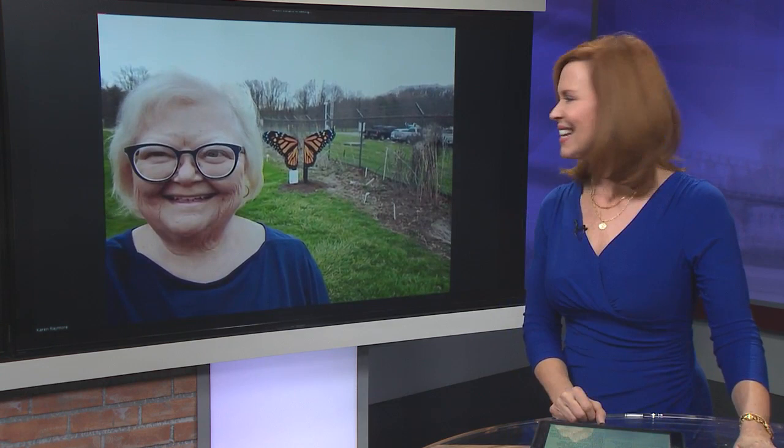You can embrace mother nature this spring, just a short drive from here in the tri-state. Hocking Hills State Park is one of the most beautiful spots in Ohio. And this morning, Karen Raymore is joining us via Zoom to talk about something new at Hocking Hills State Park — the new Butterfly Trail. Oh, it looks great behind you, Karen. Tell us all about this new attraction.